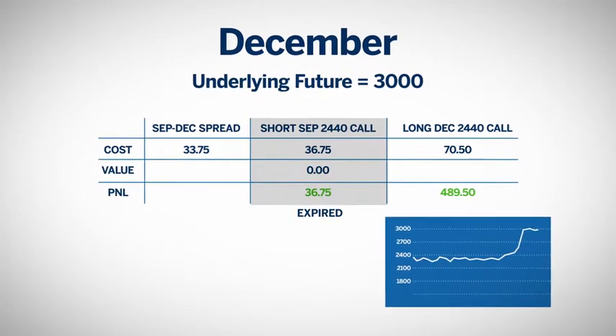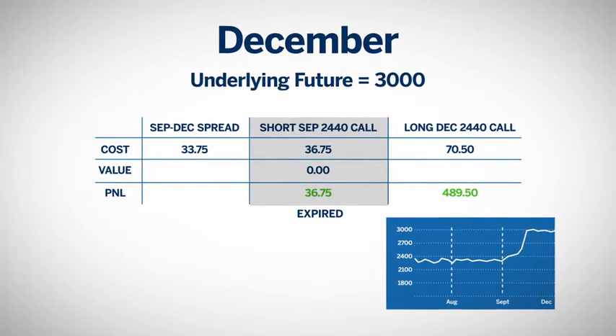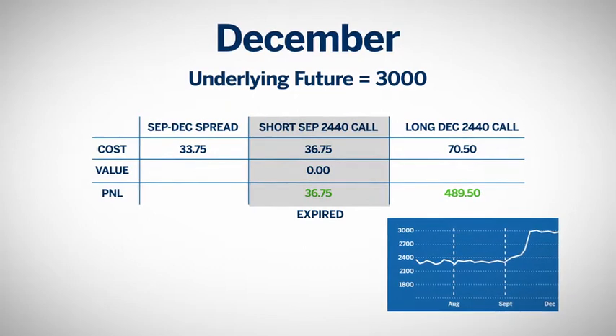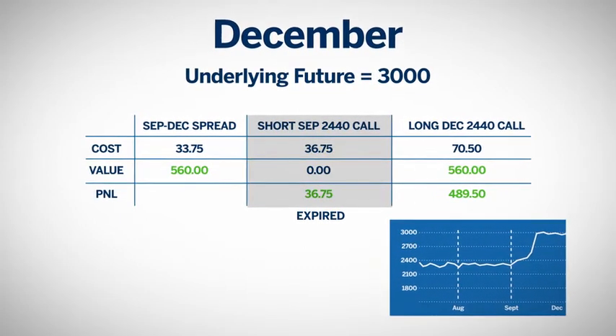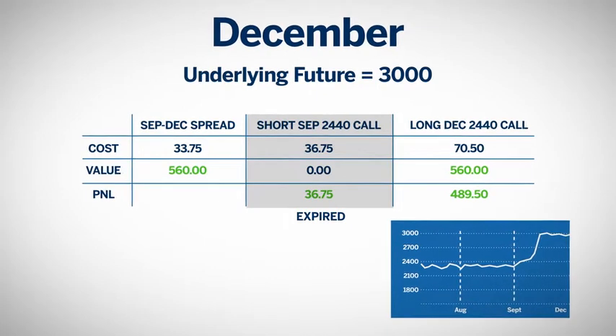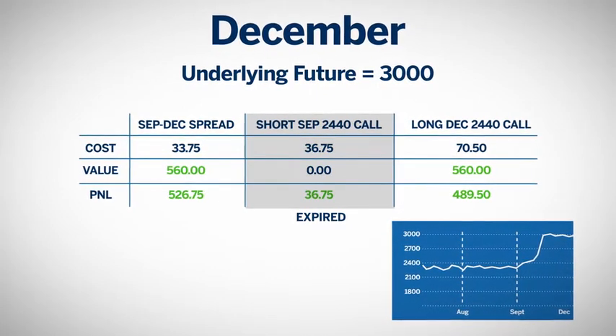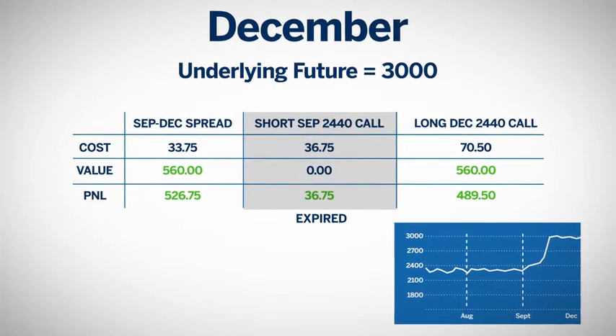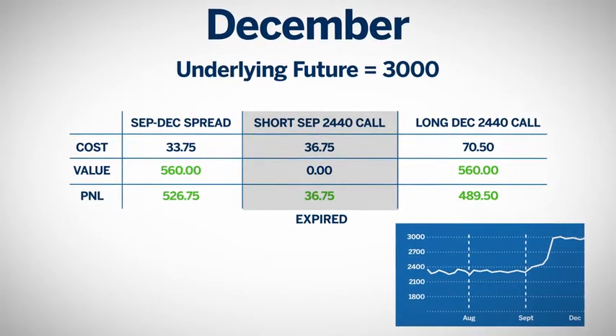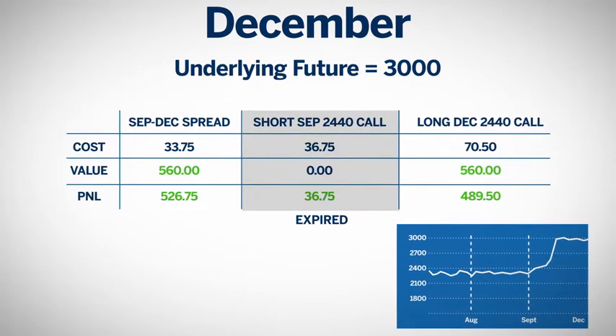The best-case scenario would be the market stabilizing until after the September expiration. If futures rose to $3,000, the December call is worth $5.60. Less the spread cost of $33.75, that nets a gain of $526.75. As we've seen, the trader can design a spread position that minimizes her loss potential while leaving open the possibility of tremendous profit.